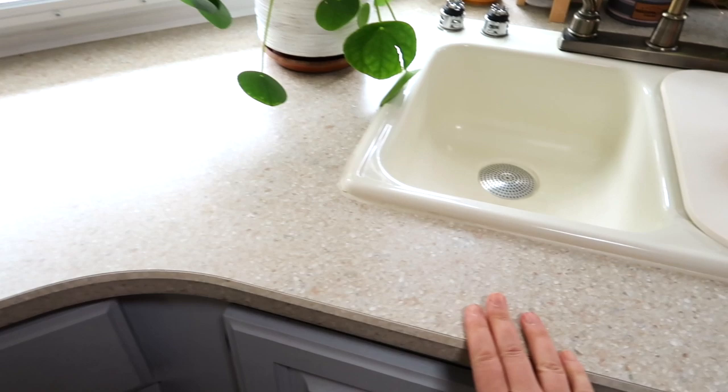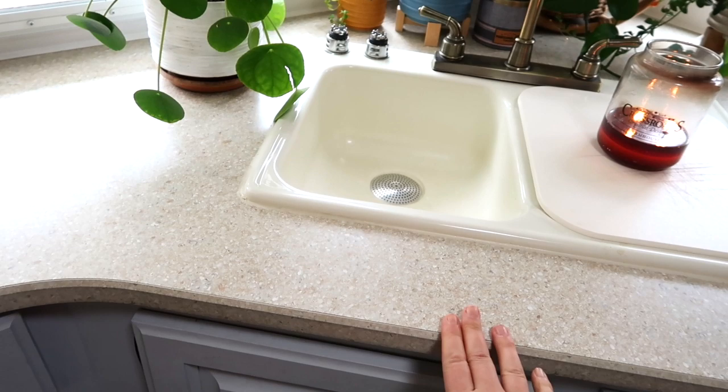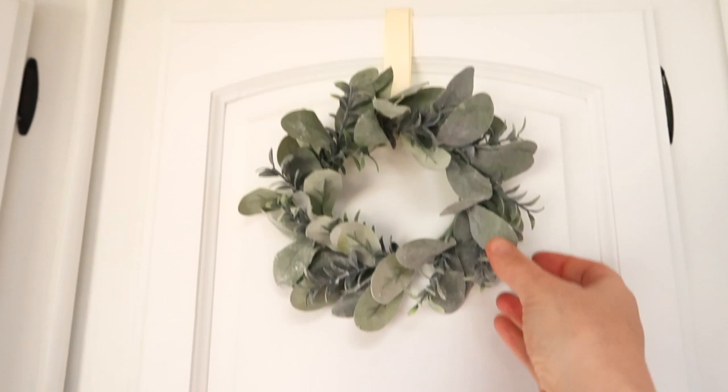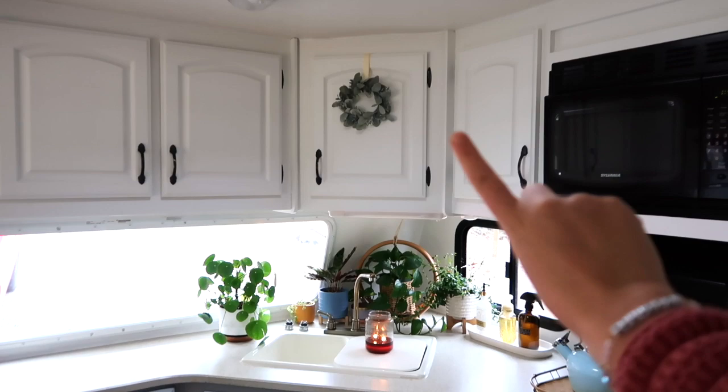These are the original countertops — I didn't want to mess with that. The original sink I also didn't want to mess with. I see a lot of people who flip RVs replace those, but since we are selling it we just kept the same, and honestly it goes really well so there was really no need. This little wreath is a nice little touch right in the center of the kitchen — I got that from Walmart.